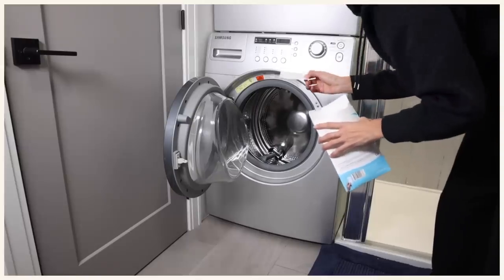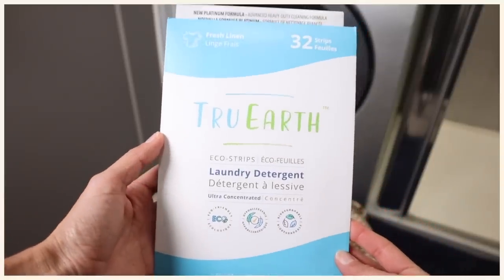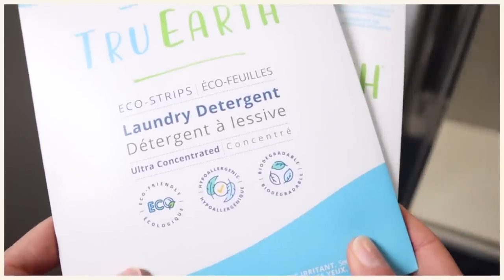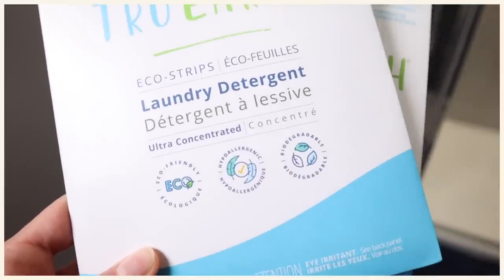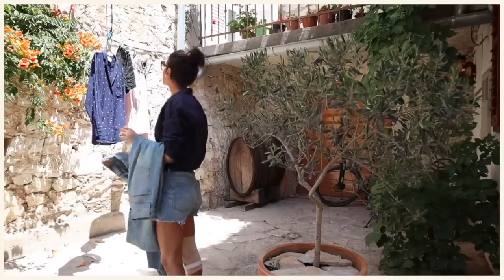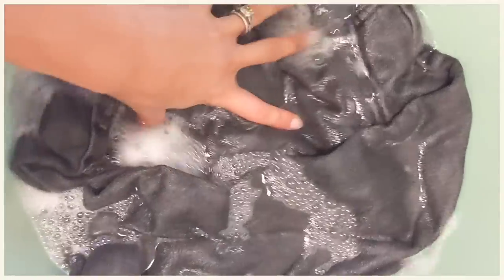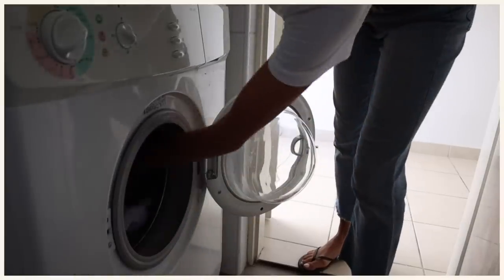Today's video is in partnership with True Earth, a fantastic Canadian company. I've been using True Earth eco strips for several years now. I love them because they are phosphate free, paraben free, hypoallergenic, they don't use any animal products and they don't test on animals at any point in their supply chain. Whether I'm at home or traveling, I use True Earth eco strips because they make laundry so easy — no plastic, they take up no space when traveling or at home.